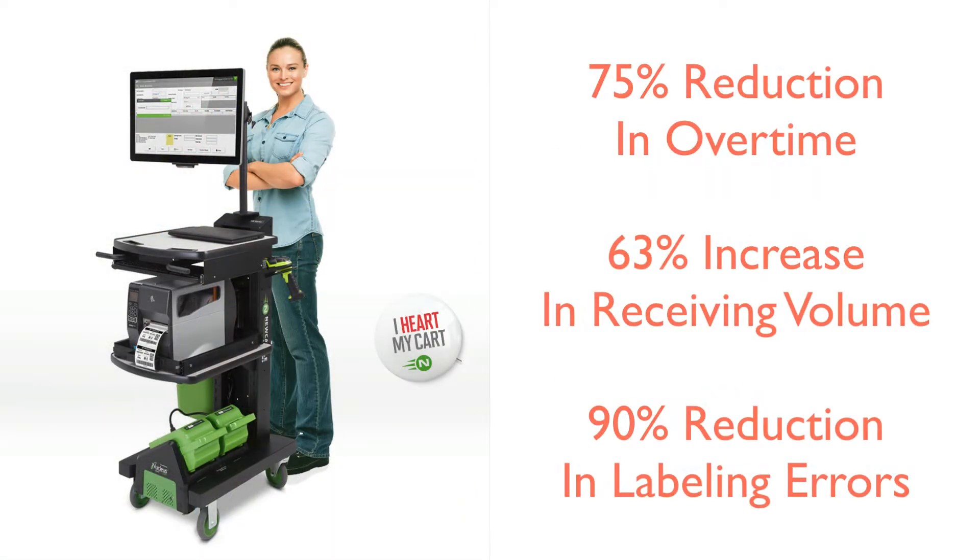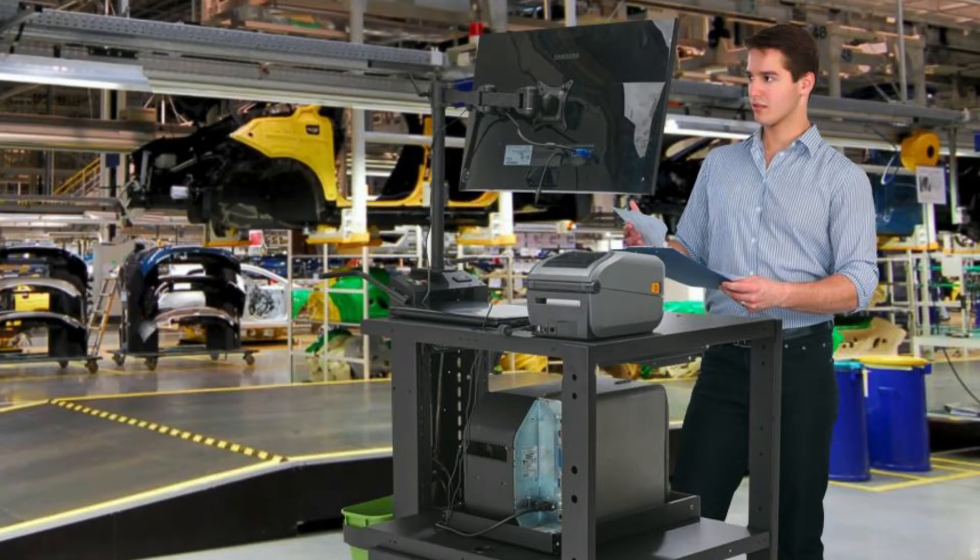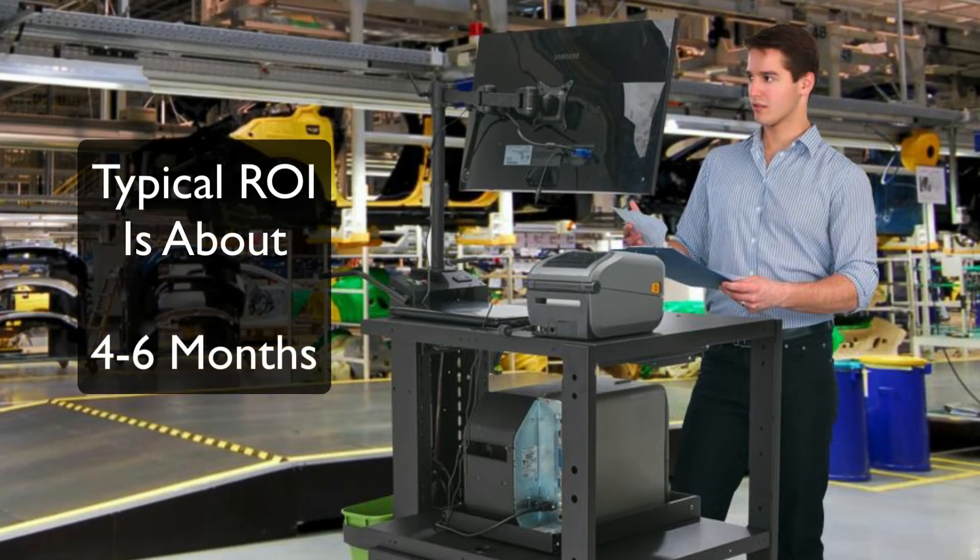Customers have seen a 75% reduction in overtime, a 63% increase in receiving volume, and a 90% reduction in labeling errors, as well as many other time-saving metrics. Typical ROI for Newcastle power carts is about four to six months.